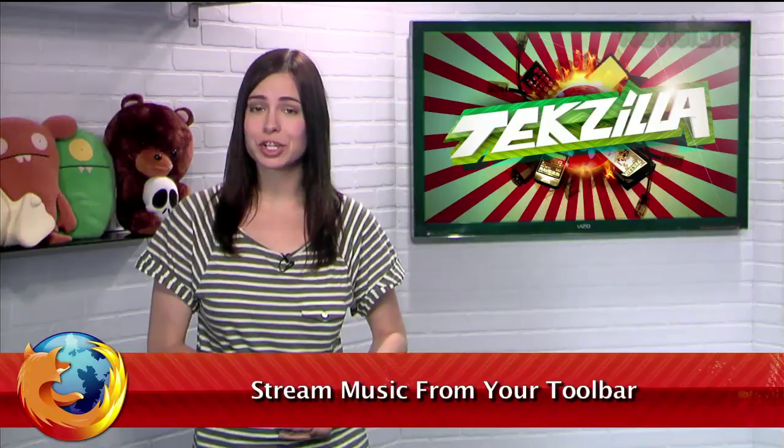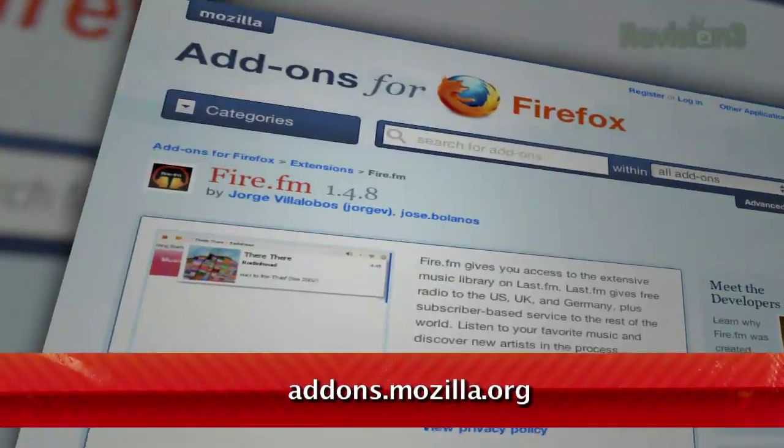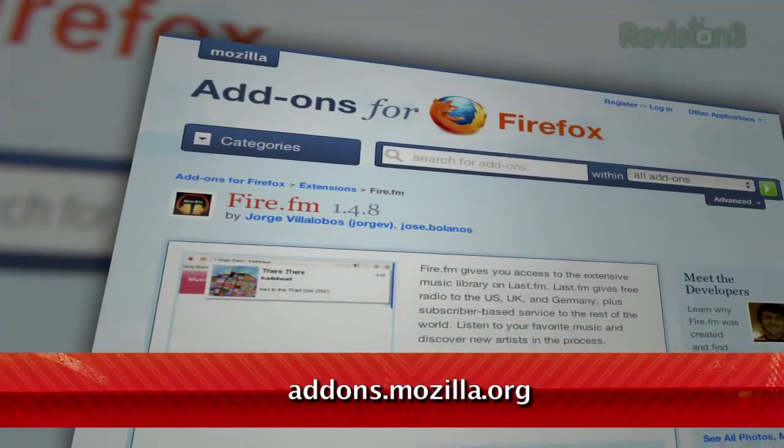Welcome to Techzilla Daily, I'm Veronica Belmont. Last.fm is a cool website that lets you stream personalized music while keeping track of the music you've listened to. If you use Firefox, here's a tool to make it even more awesome. It's called Fire.fm, available from addons.mozilla.org.